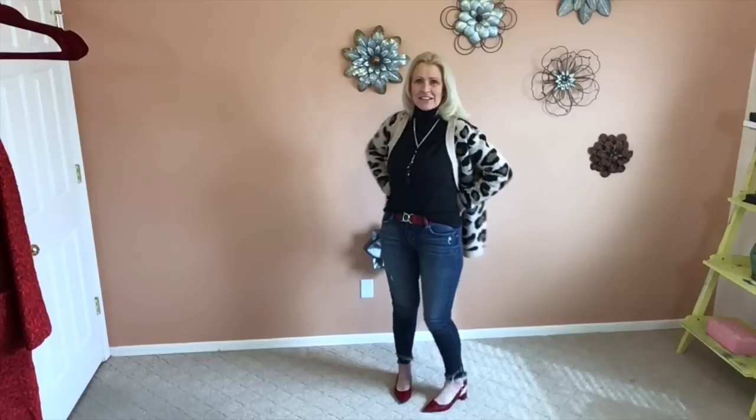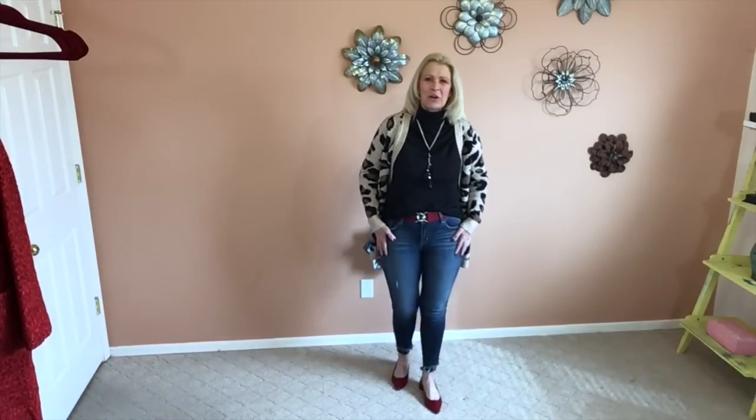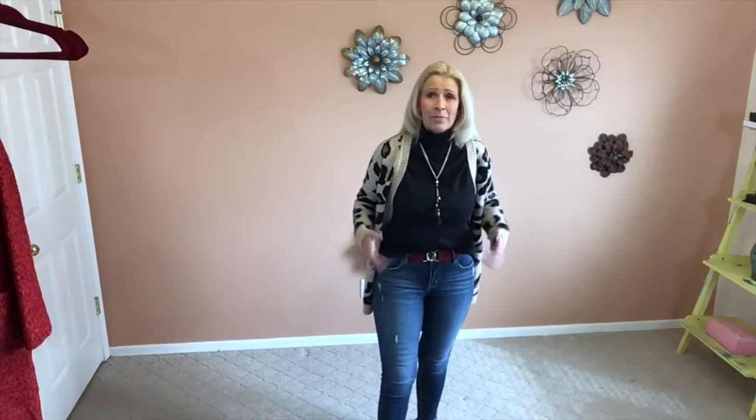I'm also wearing these denim that I just received in my Stitch Fix. These are studio blue with a double frayed hem. Can you see that? I love these — they're super comfortable. Stitch Fix does rapid exchanges; I got these just a few days after I opened my box. I'm also wearing a little touch of color on my belt. This is a J.Crew belt — these elastic belts sold out really quickly. They're fabulous belts for comfort.